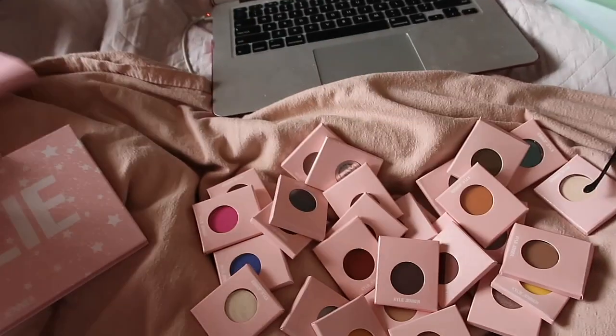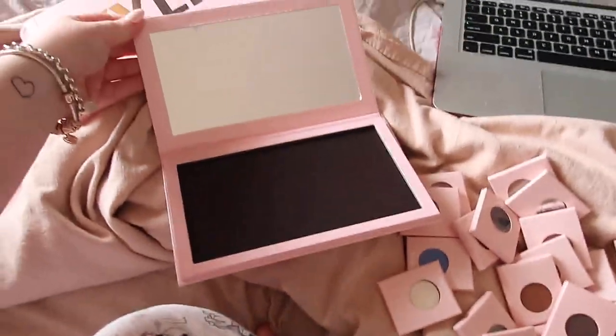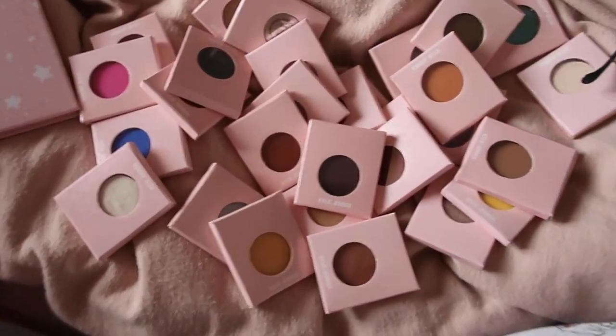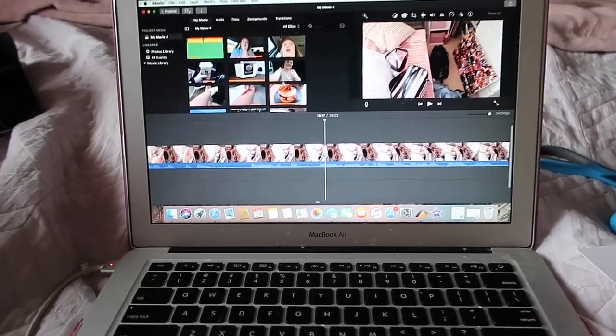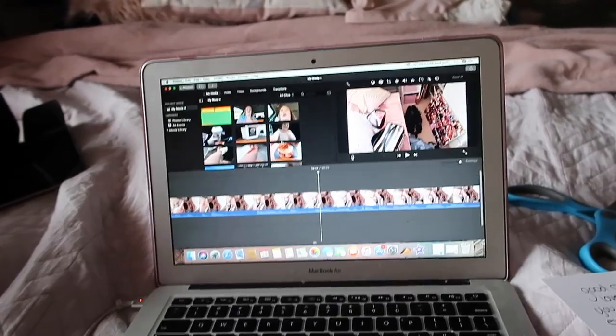Oh my god, I'm obsessed. So this is the magnetic palette and it comes with a little mirror and then these are all the 28 single eyeshadows that come with it. I'm just editing last week's vlog so hopefully that will be up for you guys to see. It's a good one. I'm actually really happy with how it has turned out so that's exciting.